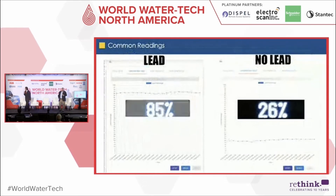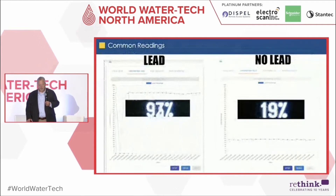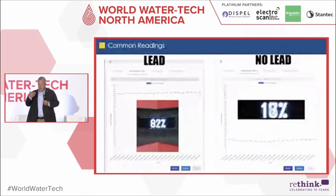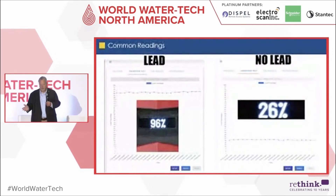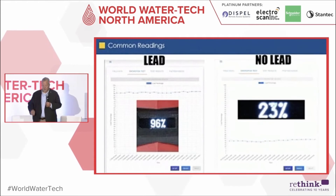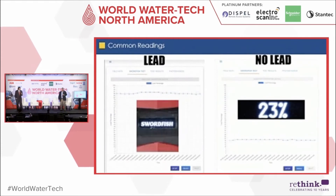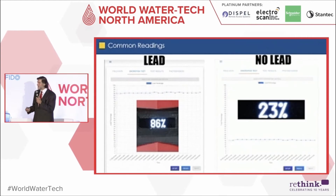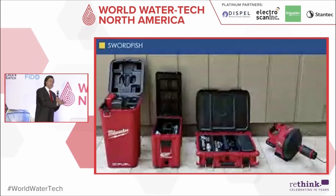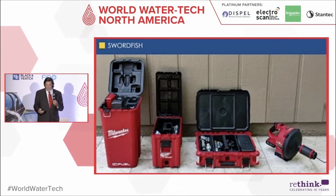Looking at the graph behind me, when we have lead the resistivity reaches into the 80th-plus percentile; copper goes even higher. The sample on the left showing almost nothing is a piece of plastic pipe. Our first units were actually sold here in California — not necessarily to find lead, but to prove the absence of lead. Customers want to know if they have it. The kit is fully functional and portable — a company like Emmy Simpson can use it in the field on projects nationwide, and it's also sold directly to cities and utilities to keep in their service van.